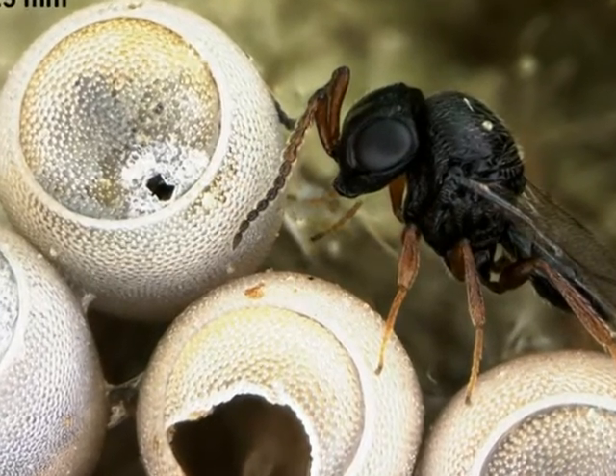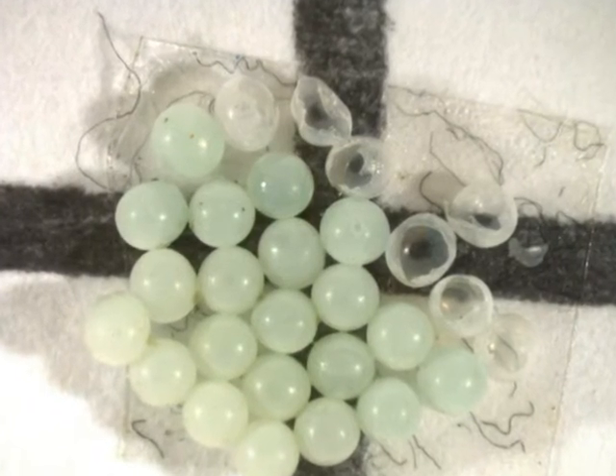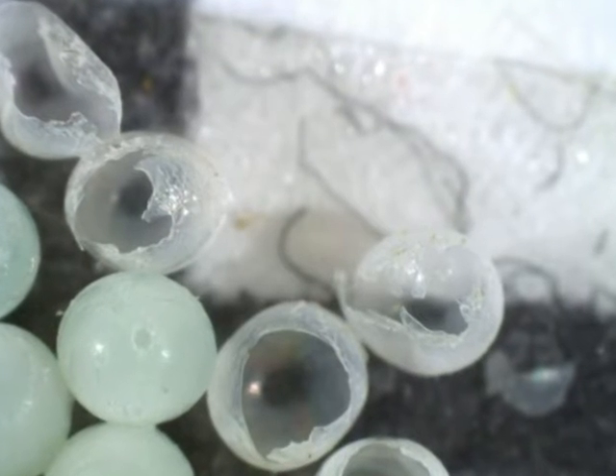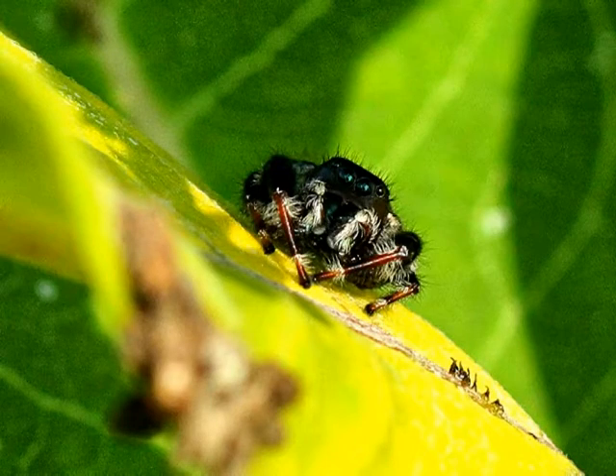It was expected that parasitoids would attack the stink bug's eggs, but contrary to expectations, researchers have been noticing damage apart from parasitoids. This may be caused by another natural enemy, the predators.